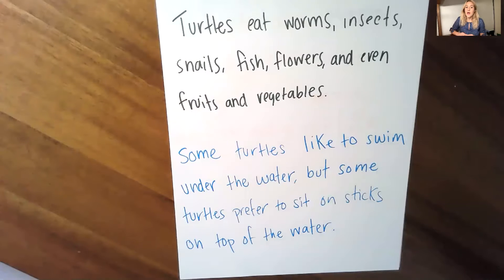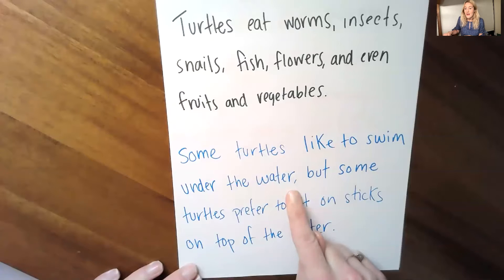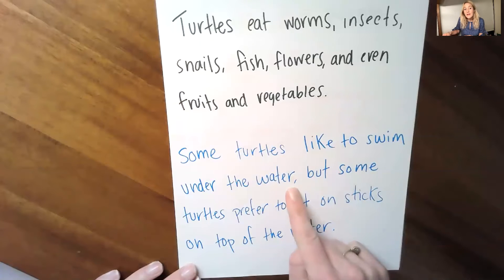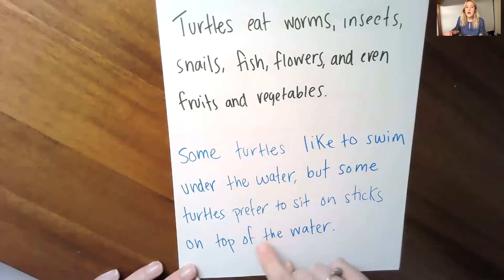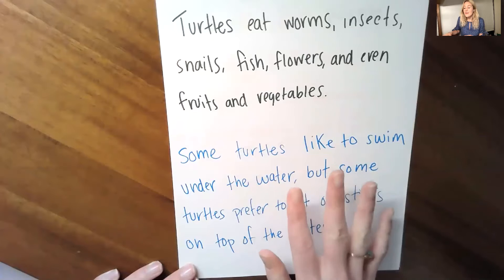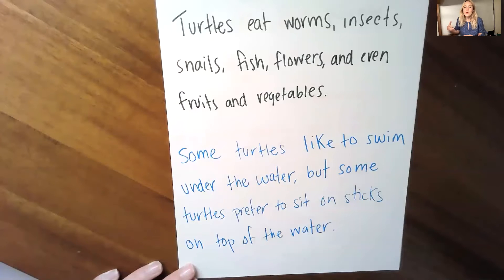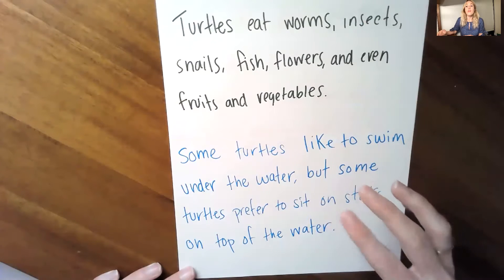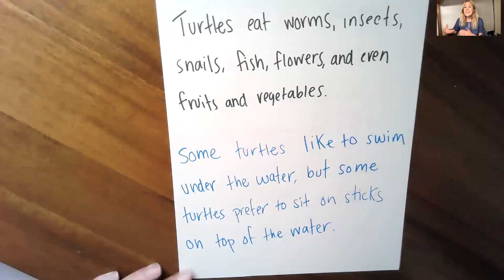Some turtles like to swim under the water, but some turtles prefer to sit on sticks on top of the water. A little bit different — also using commas, but what's the difference here? Do you see how there is kind of a change in the middle of the sentence? In this sentence it uses commas as well, but instead of just giving us a list, we're actually getting two pieces of information in one sentence.